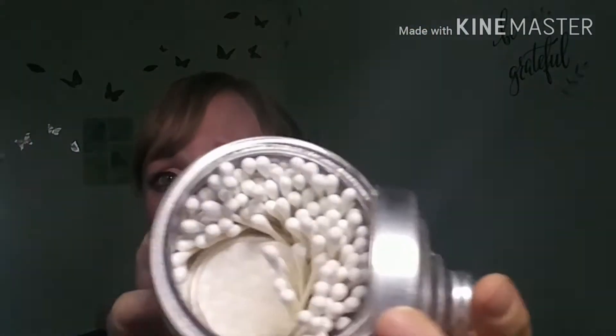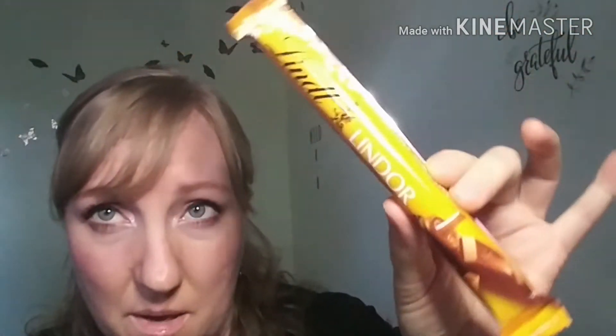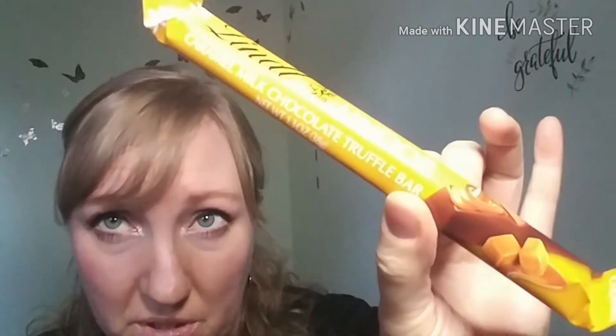I ran out of cotton rounds for makeup application, removal, and cleaning, and I keep them in here with my Q-tips. I got this just because I think a mother deserves some caramely chocolate — you don't come between a mama and her chocolate. Another super exciting product!